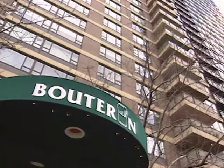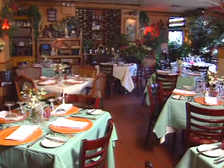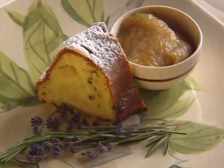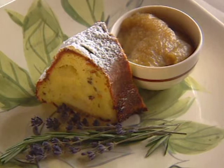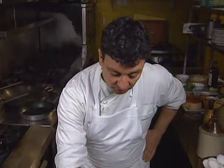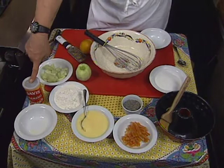Restaurant Buterin is the culmination of a 25-year dream of owner-chef Antoine Buterin. He apprenticed and trained in France, then worked in Paris before coming to the U.S., where he cooked for over a decade at Le Périgord. He prepares a heady version of pound cake with lavender and apple. The ingredients: sugar, butter at room temperature, some lavender, some candied oranges — that's optional — some apples, some baking powder, and a mold.